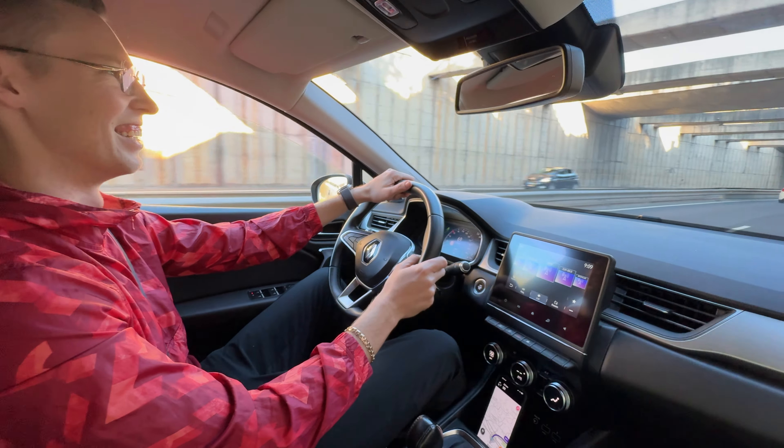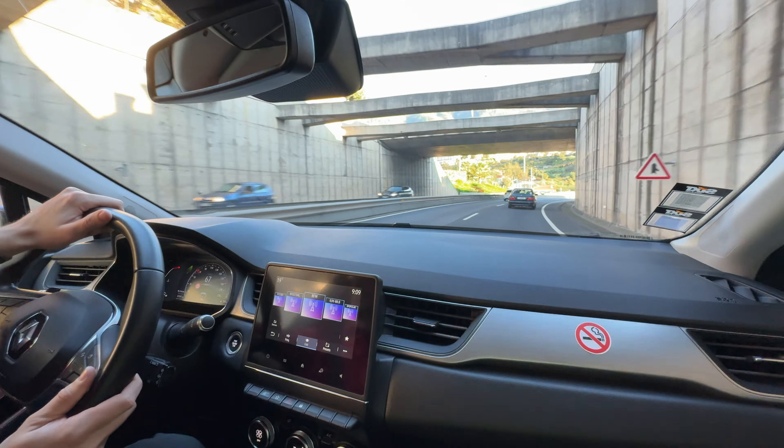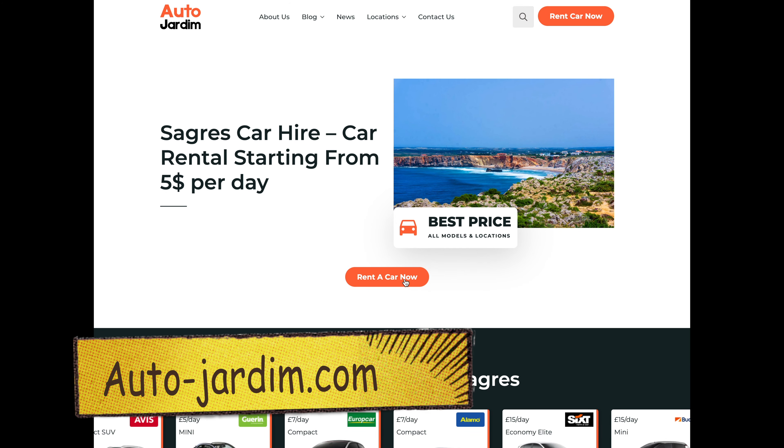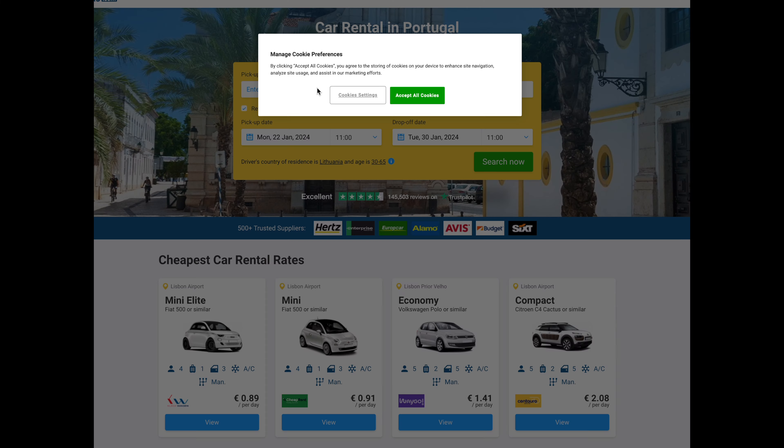How to rent a car in Portugal? Easy! Step 1: Go to autogerdim.com, and if you are here already, just click 'Rent a Car'.